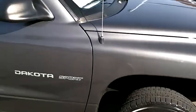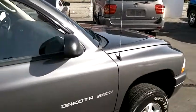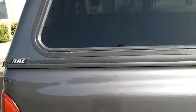It's a very attractive gunmetal gray metallic paint and it's really in fantastic shape. The right side of the vehicle looks great. There are no major dings, dents, scrapes, scuffs or scratches.